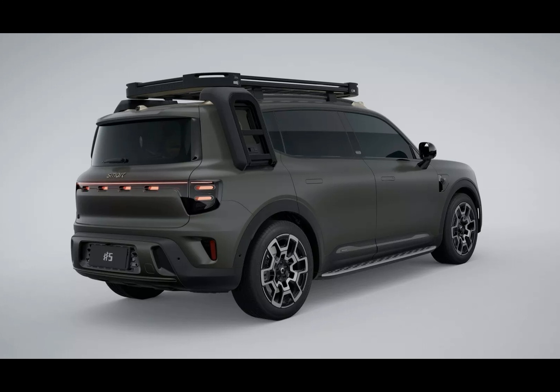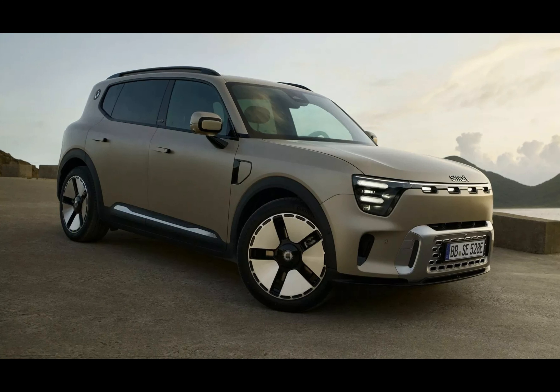With a history of compact city cars, Smart has taken things up a notch in their signature style. The Smart Number Five comes equipped with a massive 100 kilowatt-hour, 800-volt battery pack, giving you an astonishing driving range of over 740 kilometers according to the CLTC cycle.